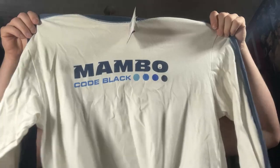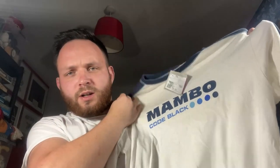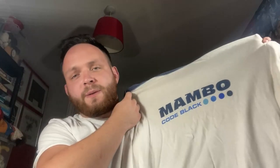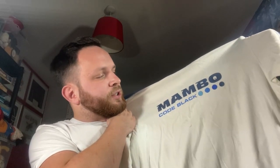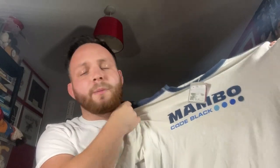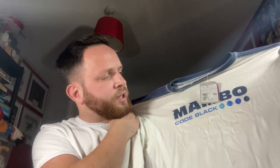We then picked up from the same shop this beautiful, absolute beautiful 2001 Mambo Code Black. Mambo, if you didn't know guys, is a banging brand to find, especially if you find the shirts - they go for triple figures. Unfortunately we've just got a long sleeve t-shirt, but I say unfortunately - we paid £3.50 and we should be looking at a comfortable £30 to £40 back from this.